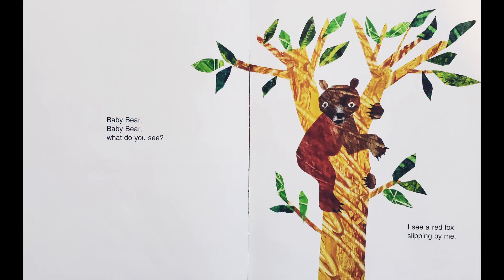Baby bear, baby bear, what do you see? I see a red fox slipping by me.